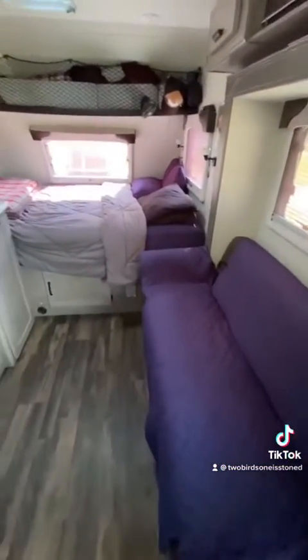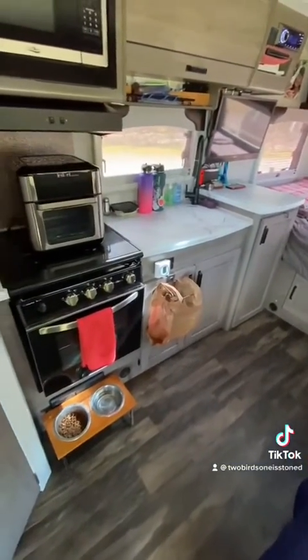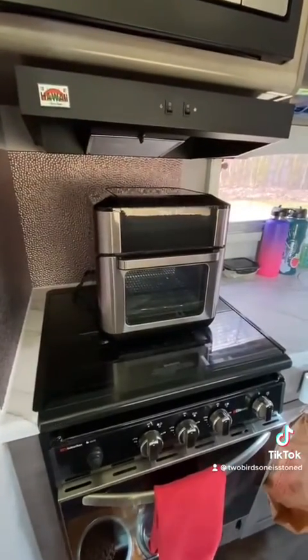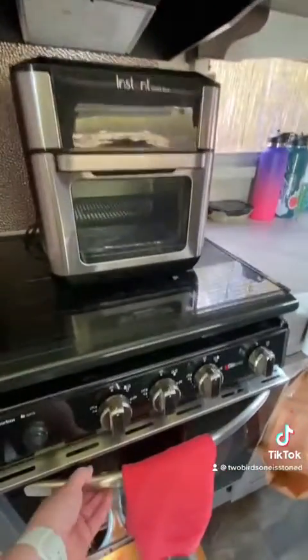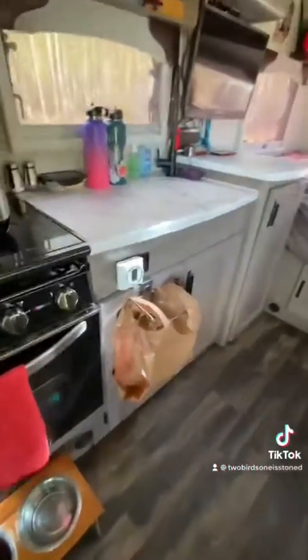There's our sofa that folds out for a one-person bed. The one kitchen appliance we couldn't live without is our air fryer, so that came along with us. When we're not using it, sometimes we store it in the shower. Right there is our pots and pans and even our spare dog food.